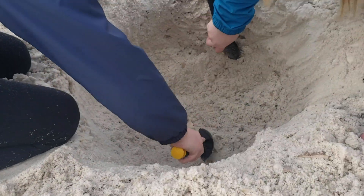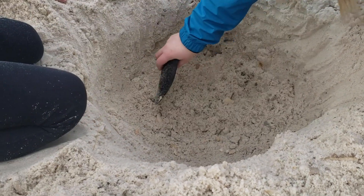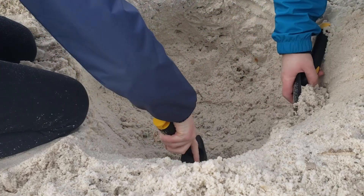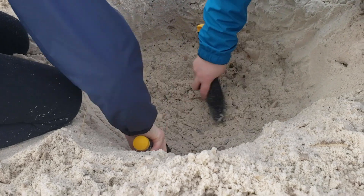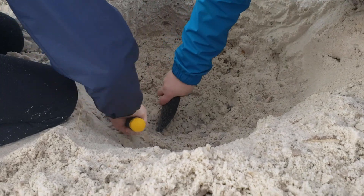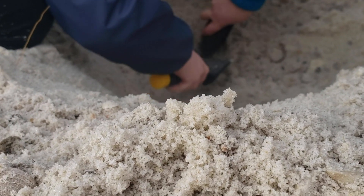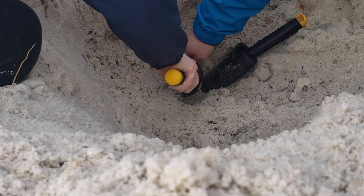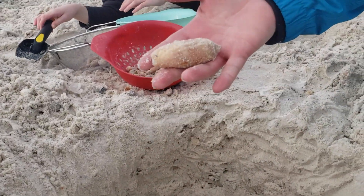Looks like a meteor crater you guys have dug right here. We're working on it. Hopefully you don't find an alien in there — if you do, his name is Simon. Olive shell there — oh, that's a big one! Beautiful. Show it to the camera — look at that!